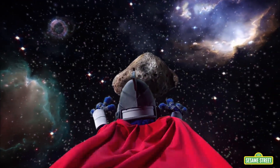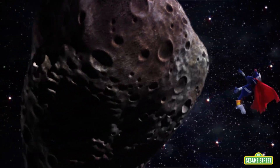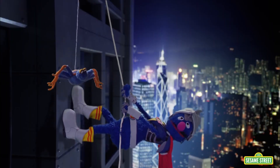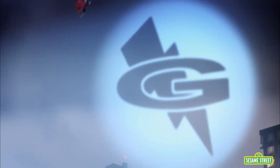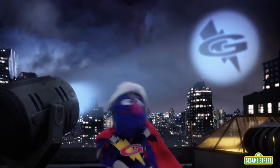He observes. He questions. He investigates. What does this button do? Super Grover 2.0. He shows up.